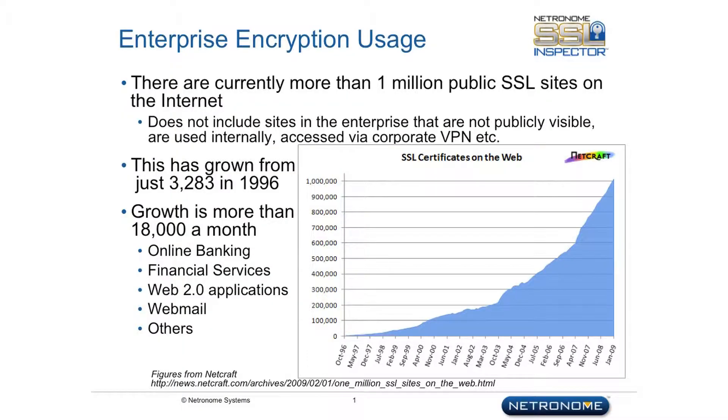The Netronome Systems SSL Inspector Appliance is designed to address the dilemma caused by increasing use of SSL traffic within enterprise networks. While SSL brings many benefits, it also raises additional issues in that the existing security appliances within the enterprise network can no longer see inside the traffic and therefore can't detect any threats, which increases potential risks to the network.